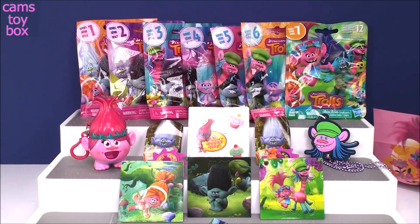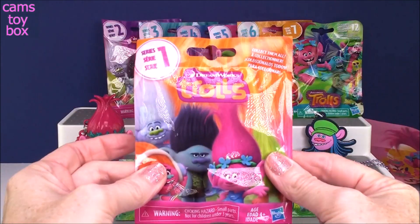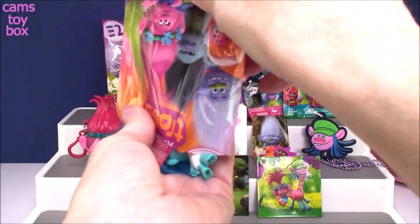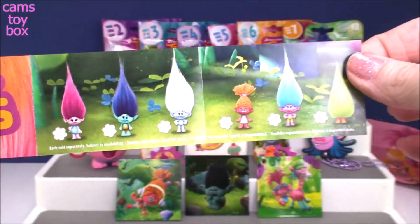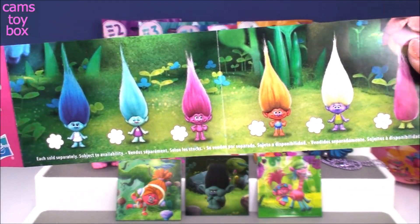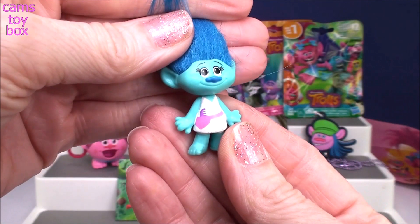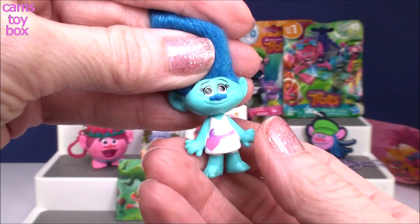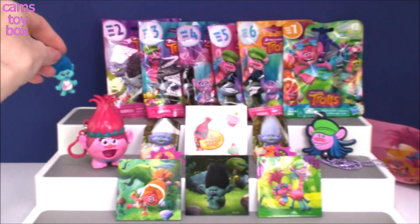Now we'll start with our blind bags, beginning with Series 1 — the very first release of the fabulous Trolls blind bags. Each series comes with 12 different trolls inside. Here's the front and the back. We got Maddie — she's the little resident hairdresser, she's got her little comb in her pocket. Super, super cool. Awesome way to start.